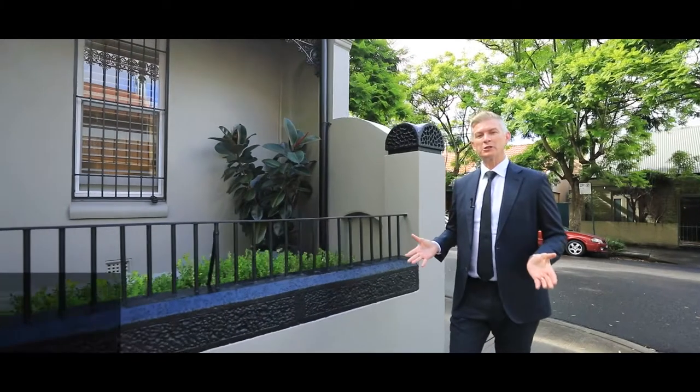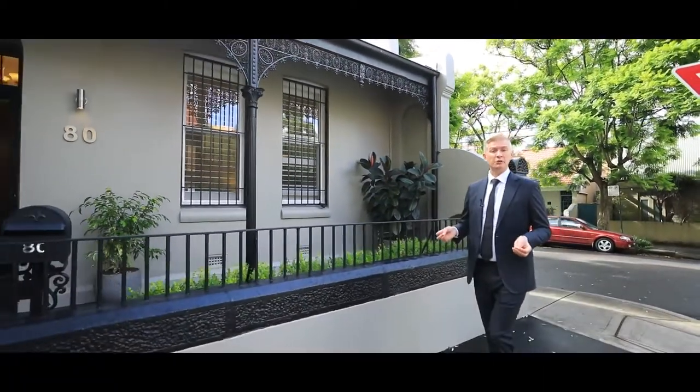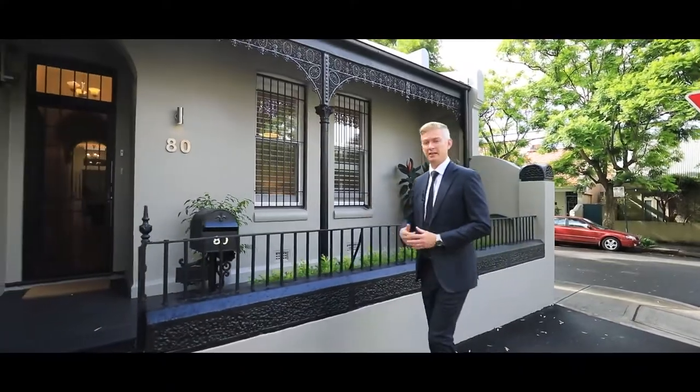Hi, it's Sean Stoker from Ray White Erskineville. Welcome to the six-metre frontage single-level Victorian Terrace. Let's take a tour throughout.